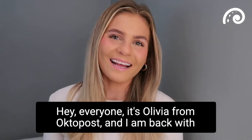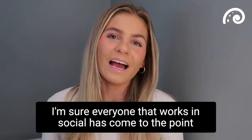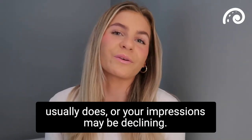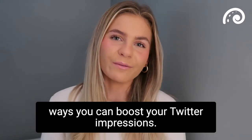Hey everyone, it's Olivia from Octopost and I'm back with another Tip Tuesday video. This week we are talking about Twitter. I'm sure everyone that works in social has come to the point where your content isn't getting as many impressions as it usually does, or your impressions may be declining, so I'm going to help you out today and give you five ways you can boost your Twitter impressions.